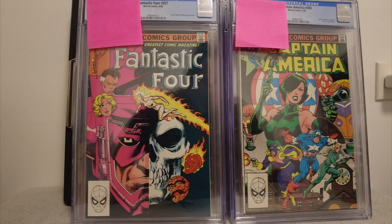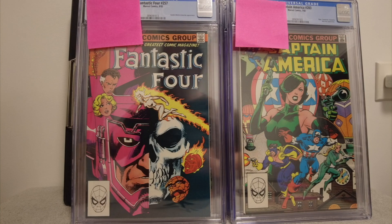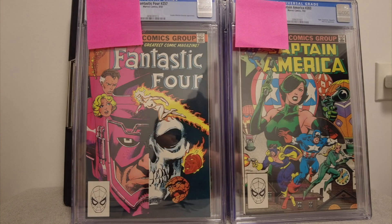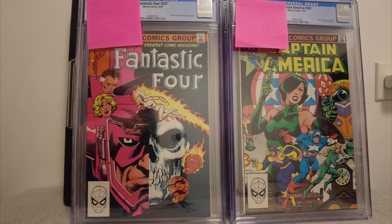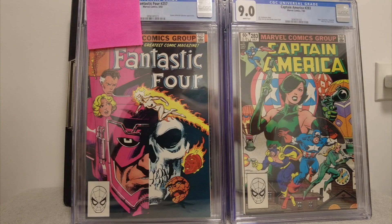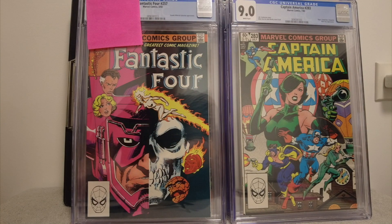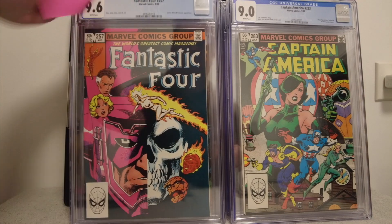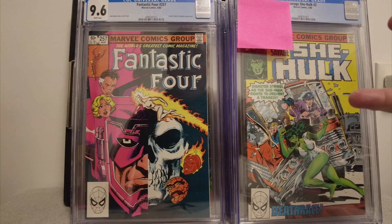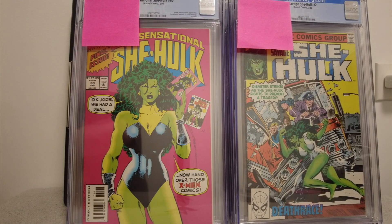On the left we got another Fantastic Four — I'm pretty sure John Byrne was on that run. On the right, a Captain America; I think that's a Mike Zeck cover, and when I saw it it looked mint, really popping off the page. I said let me try to see if I can get a high grade. These aren't keys or anything, but you can watch other channels showing you AF 15s and ASM 300s. On this channel we're showing you average books — this is the quality content you guys deserve. I just missed the 9.8 on that. You don't want to see those ASM 300s and the same keys over and over. Maybe they shouldn't even have been slabbed.